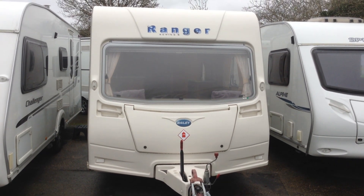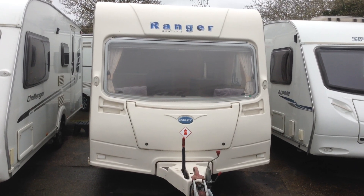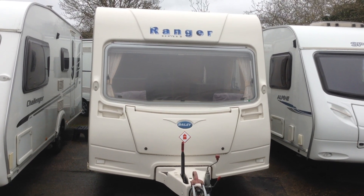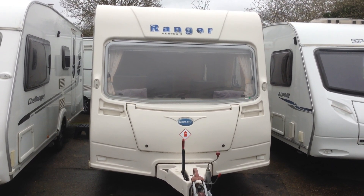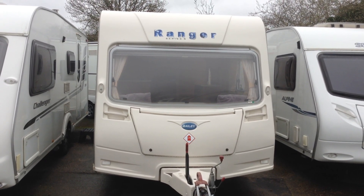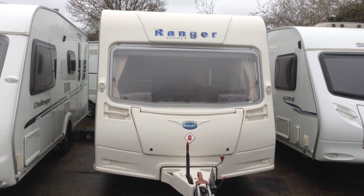Hi, it's Garrick, Broad Lane Leisure. Today I'm going to show you around this 2008 Bailey Ranger 460-2. It's priced at £5,995. It's a two-berth with bathroom. It does come with a motor mover and is available to view at Broad Lane Leisure, Ulster Branch. It's B495QD for your sat-nav. Contact number here is 01789 763432.